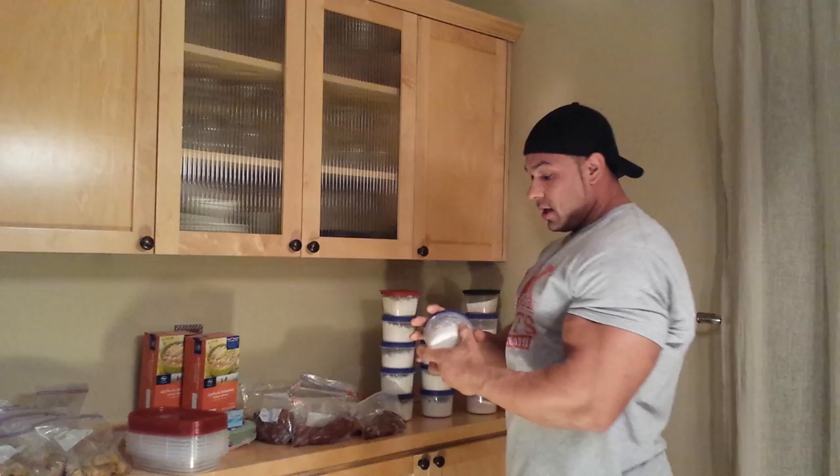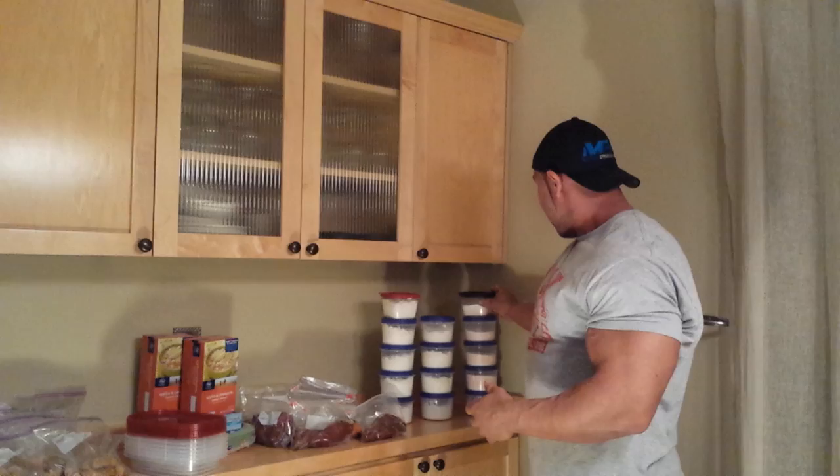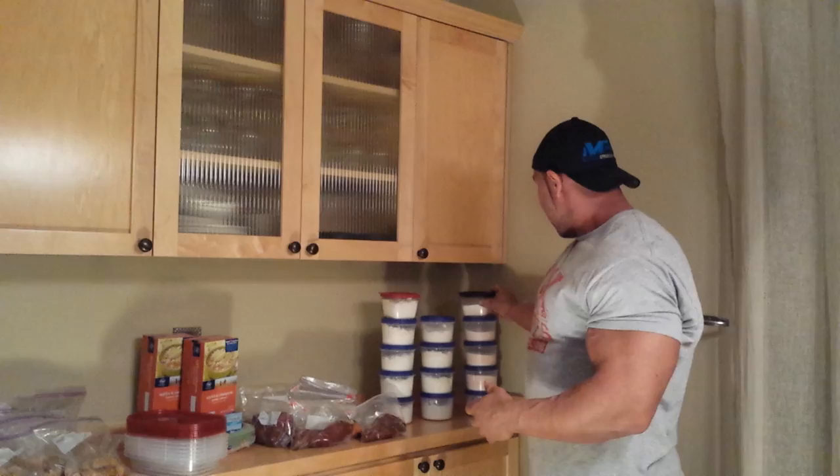Whenever you leave to go to the expo or whatever you've got to do, put all your meals in your Tupperware, put your Tupperware in your cooler, and you're good to go. Also, I'm doing a lot of liquid meals because I have a lot of carbs in my diet and can't eat them all, so I drink some of them. I have all my protein and carb meals in each little tub here, as you can see, and my intra-workout drinks in each tub as well for when I work out there.